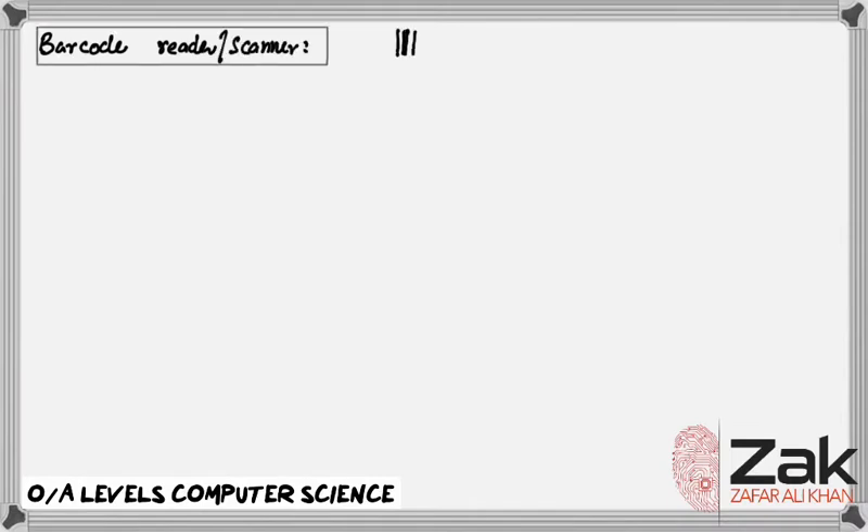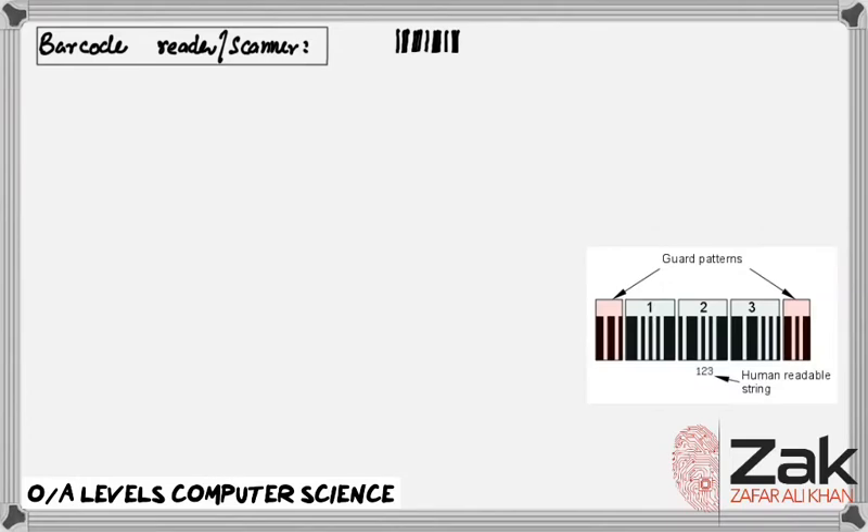Hello viewers, this lecture is about barcodes. Buying things at a grocery store has never been easier or quicker than due to barcode technology. You have seen the black and white zebra stripes on everything from cornflake packets to library books, and the laser scanners that are used to read them — but have you ever stopped to think how they work? So let's discuss about it.